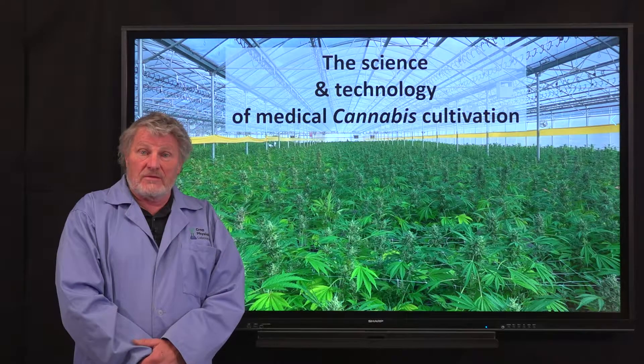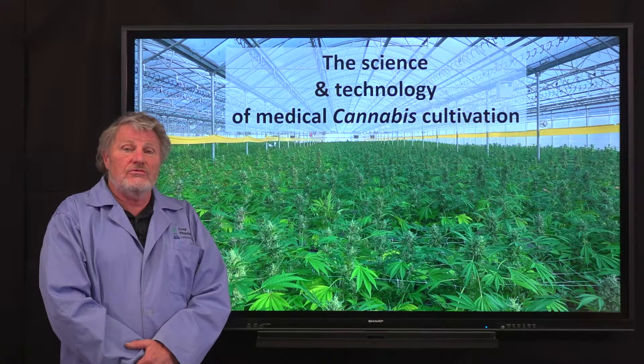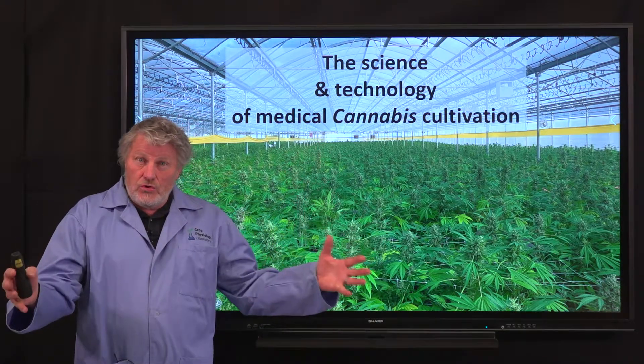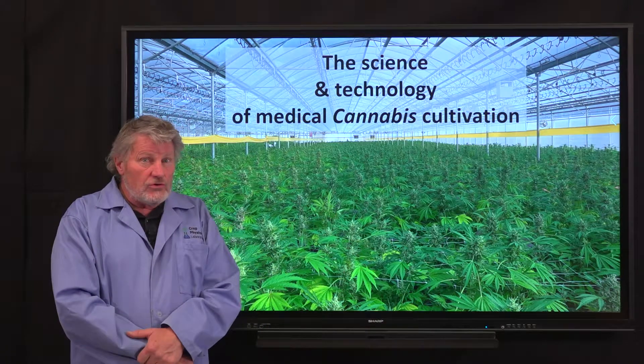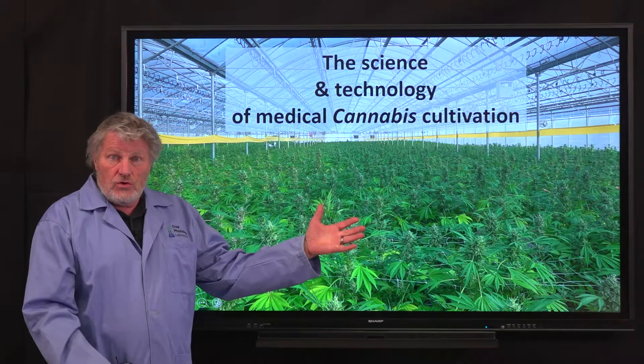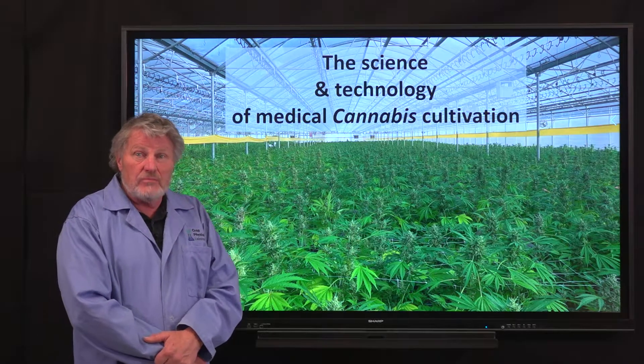I'm Bruce Bugbee, professor of crop physiology here at Utah State University, and I'm here today to talk about this new unique university-level course that we are bringing you on the science and technology of medical cannabis cultivation.